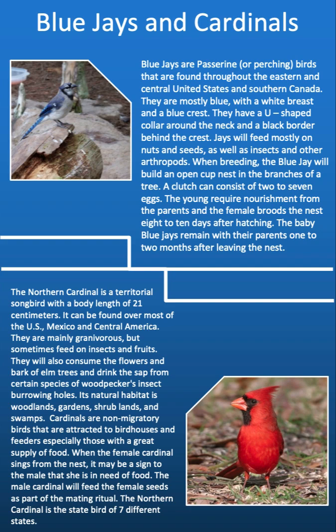When the female cardinal sings from the nest, it may be a sign to the male that she is in need of food. The male cardinal will feed the female seeds as part of the mating ritual. The northern cardinal is the state bird of 7 different states.